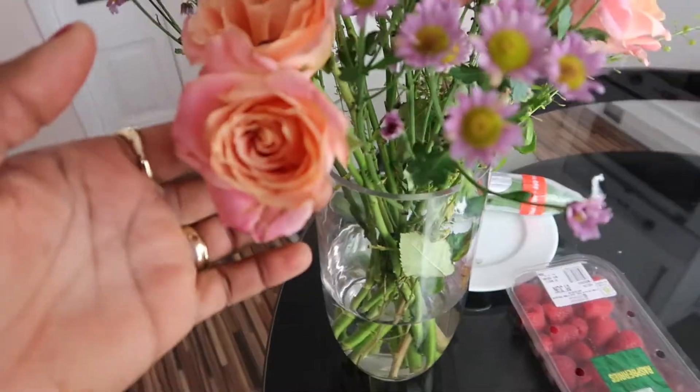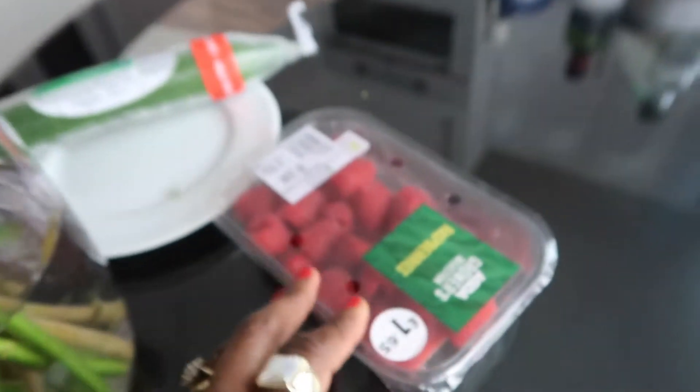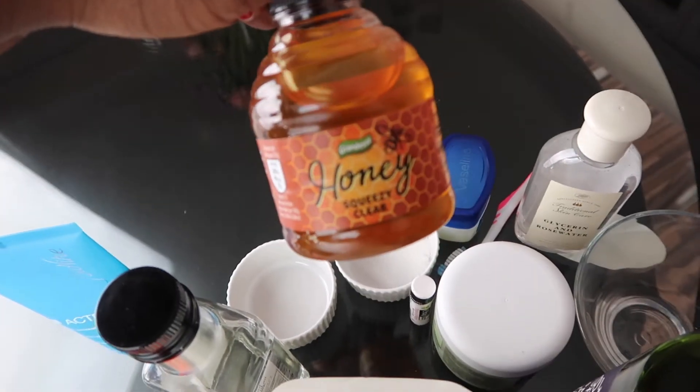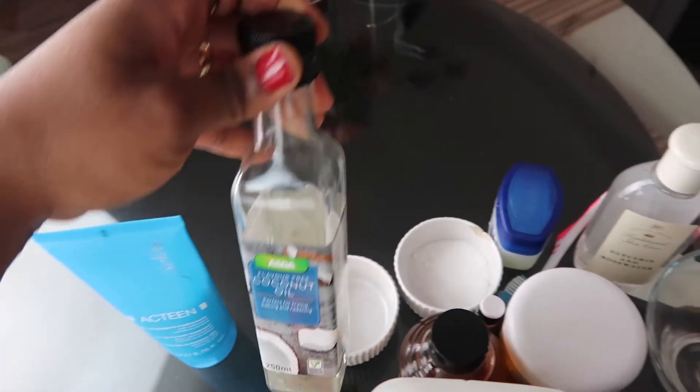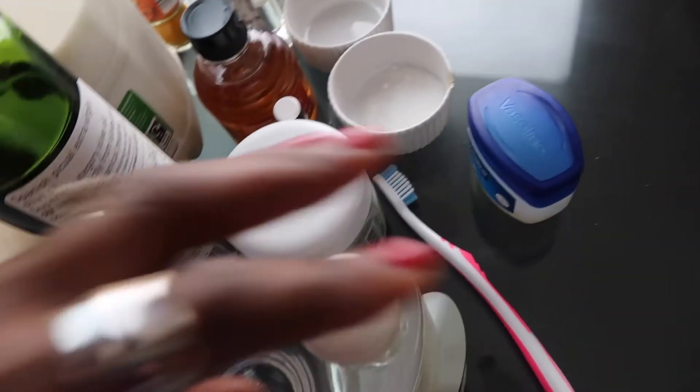The interesting thing about today's video is that most of the things we're going to be using to take care of our lips are things that we have at home. There's nothing special. There are things you have at home you would never think are so good and nourishing for your lips. Like flowers - we all have flowers at home and walk past them. But surprisingly they're really good for the lips. We've got fruit, cucumber, a pint of milk, honey, and coconut oil. Just basic things.